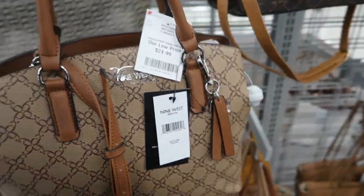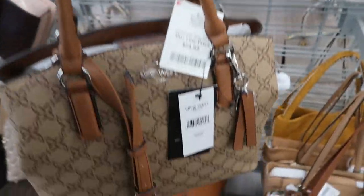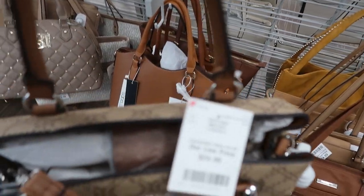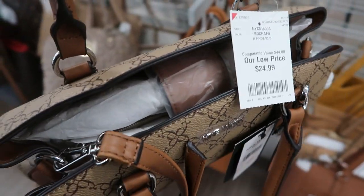This is Nine West, $24.99. I think this is a really good price for this. They have the top handle and an adjustable strap, and inside it looks like it has a snap closure and then a zipper compartment.